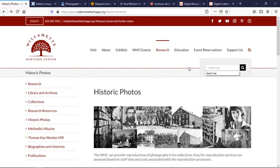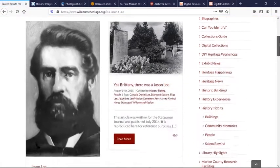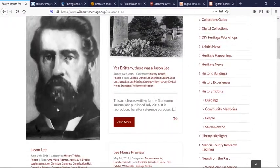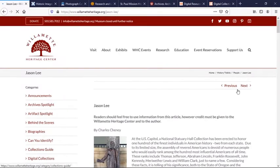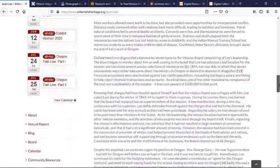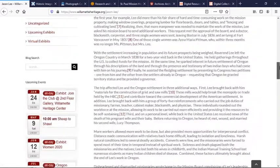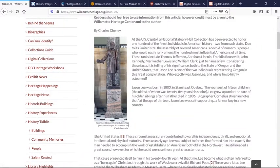Say we're interested in Jason Lee. Hit search again and it will pull up all the posts that have the search term Jason Lee in it. For photographs, click on something that looks interesting. In this one, we actually have a photograph from the Willamette Heritage Center's collections. You'll notice that each picture on our website has a citation. If you see WHC and a long number after that, that's our identification number, and that image is from our collections. From other collections, we're really good about citing where the photo actually came from.